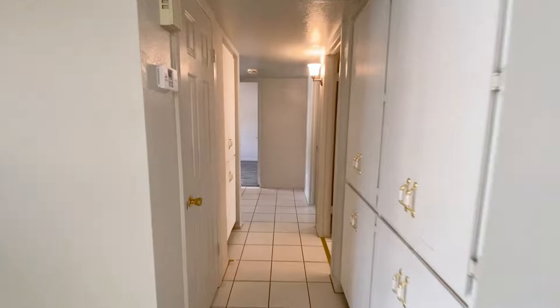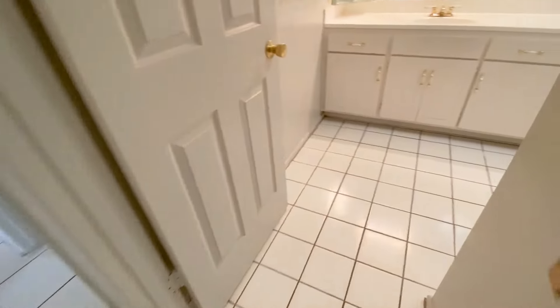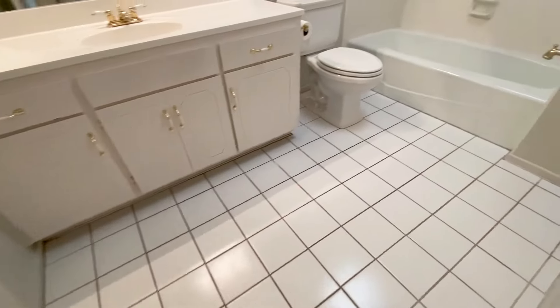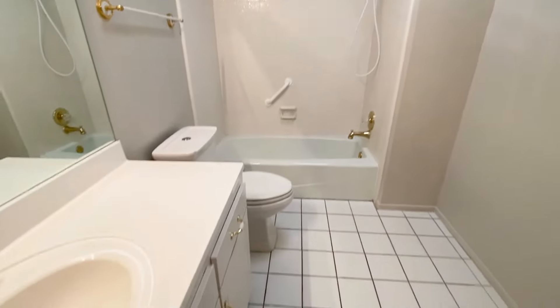If you are interested in making this your home, please visit us at our website, www.leaseaz.com. You can view more photos of this home, make an appointment to view it at your own convenience, and you can apply for this home as well.